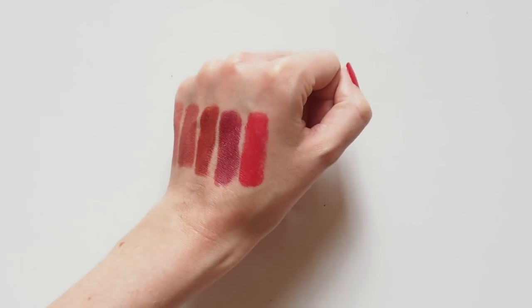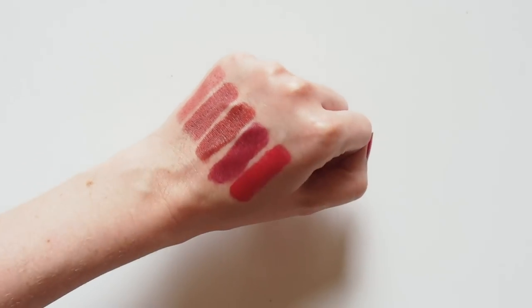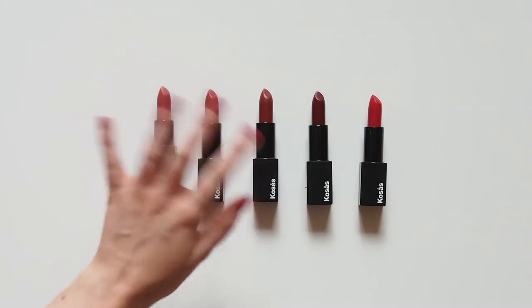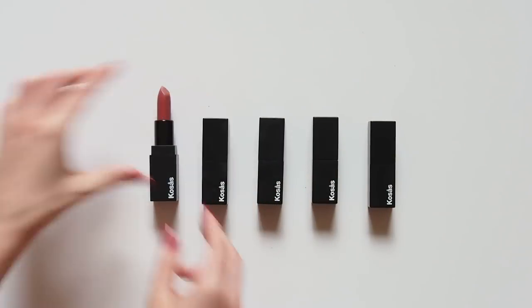They also have a small range of cream and powder blush and highlighter duos, and other products in the works — really looking forward to trying more. I hope you enjoyed having a look at Kosas. Please let me know your favourite lipstick shades. I'll leave a link below to a great video where you can see the colours being applied on the lips. See you next time!